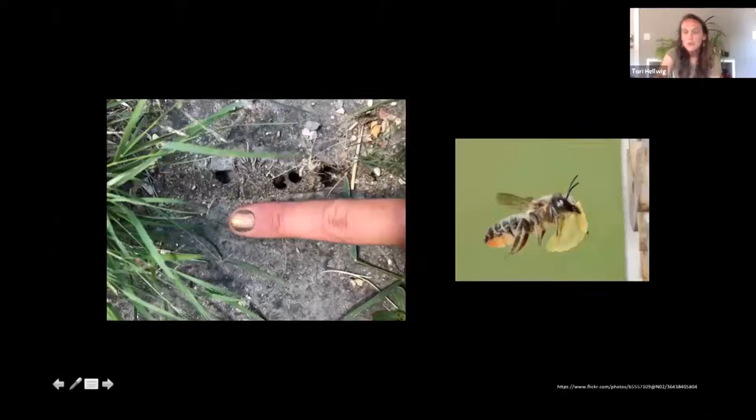Here's an example of an unexpected place you might find a pollinator. On the right is a photo of a leaf cutter bee — they cut up pieces of plant debris and leaves to line their nests and lay eggs in. On the left is a photo of my finger for scale next to their nests in sandy soil between the cracks of a patio in Charlotte, Vermont. I saw hundreds of them flying around a small patio space, nesting in the little cracks.